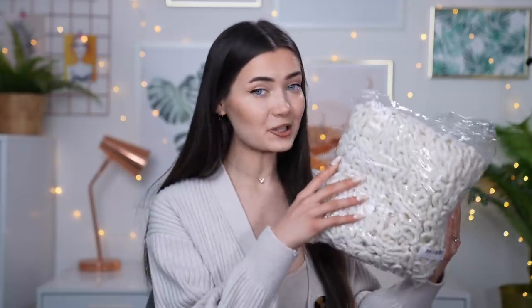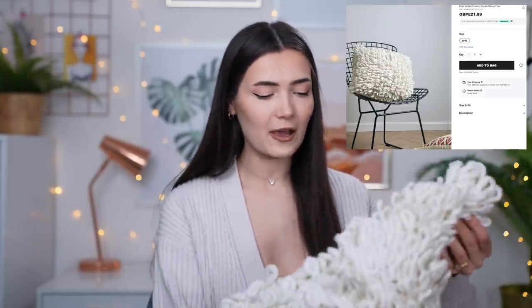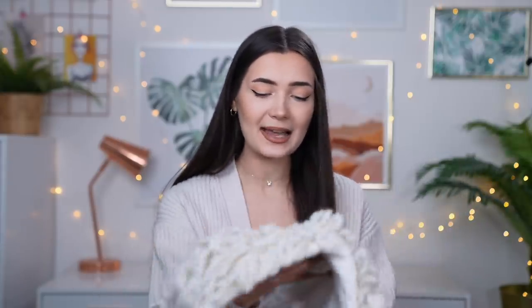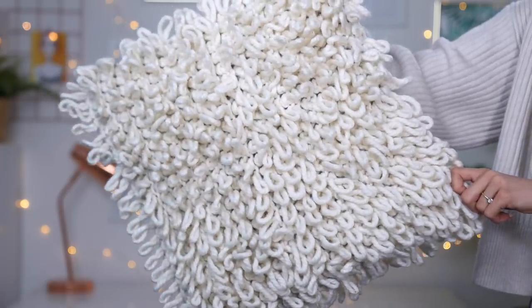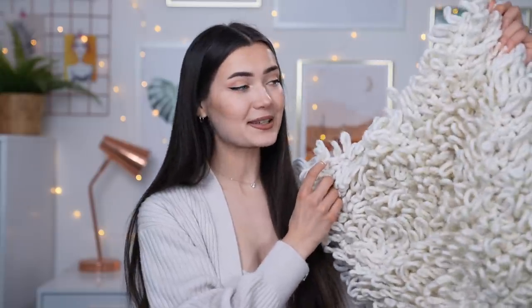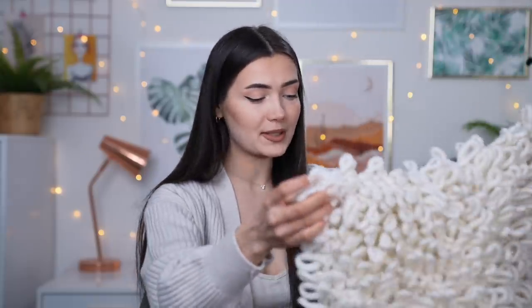Okay, so the first item is this. You're probably thinking, Roxy, what the hell is this? It looks like a mop, but it's actually a pillowcase. I only got one because I felt like it was either gonna be a hit or a miss, and I actually kind of wish I got two because this is really cute. The back of it is like a very silky velvet — it's really nice to the touch. I really like this aesthetic. As an accent statement pillow, this would be really nice. This pillowcase is just a standard square size, so it should fit most pillows.